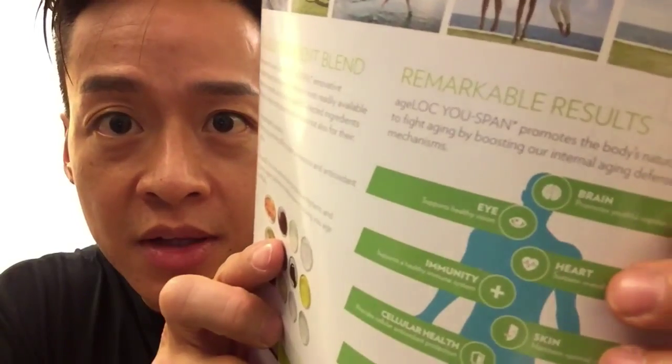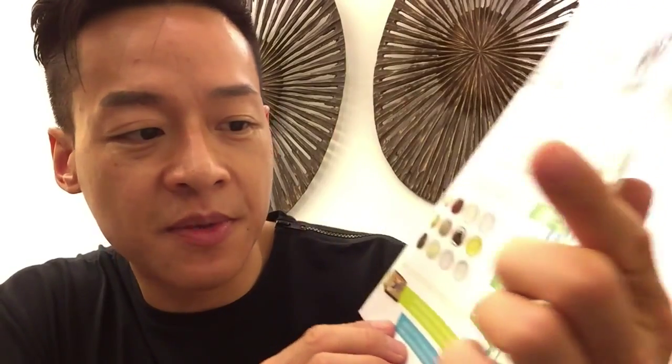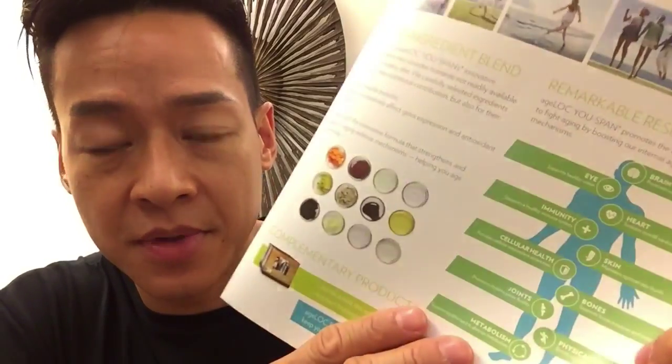The ADMs cover: the brain — promotes youthful cognition and memory; vision — supports healthy vision; the heart — sustains overall cardiovascular health; immunity — supports a healthy immune system; skin — maintains optimal skin health; cellular health — provides cellular antioxidant protection; and bones — supports bone structure and integrity, which is important for my mother-in-law. Joints also — promotes healthy joint fluidity.